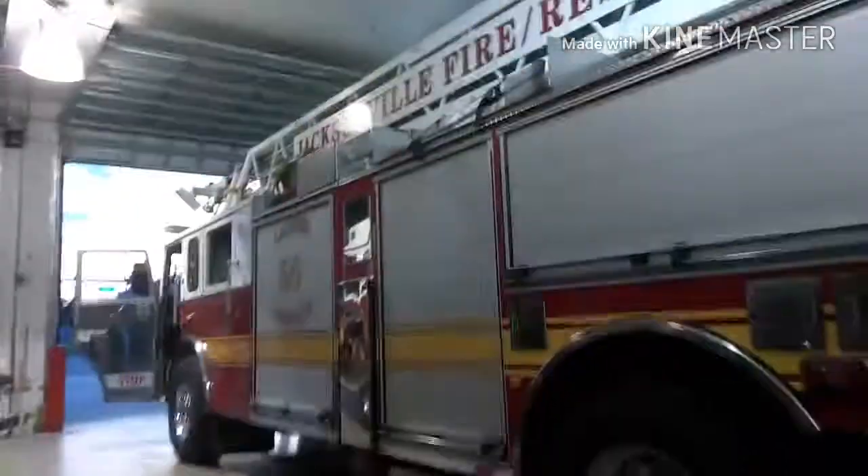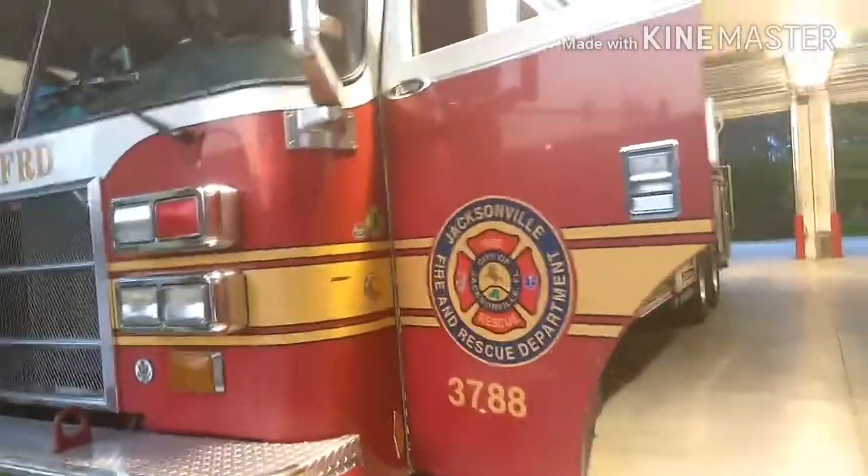Then we move on to the Ladder 50. Here is a Pierce Dash — Ladder Company 50.